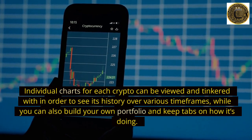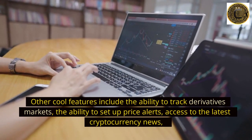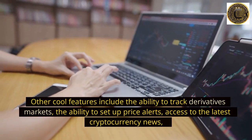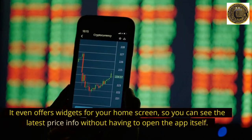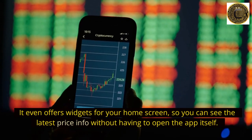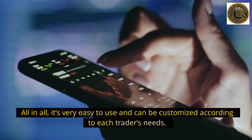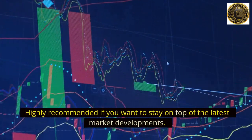You can also build your own portfolio and keep tabs on how it's doing. Other cool features include the ability to track derivatives markets, set up price alerts, access the latest cryptocurrency news, and a calculator for converting different assets and estimating gains. It even offers widgets for your home screen so you can see the latest price info without opening the app. All in all, it's very easy to use and can be customized according to each trader's needs. Highly recommended if you want to stay on top of the latest market developments.